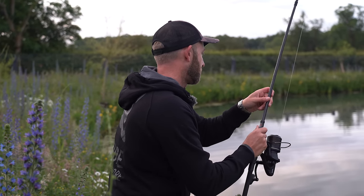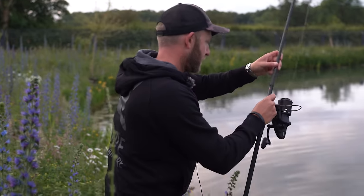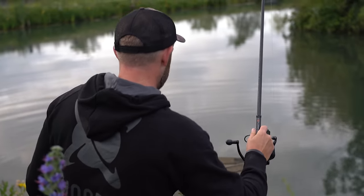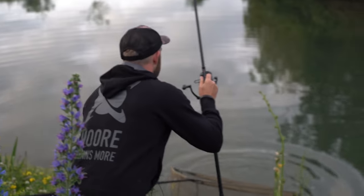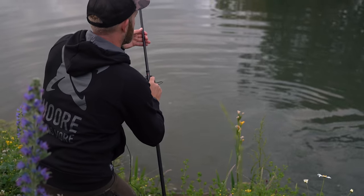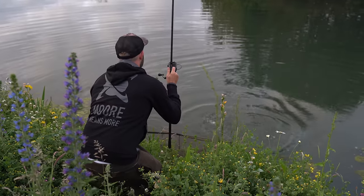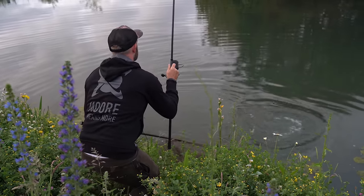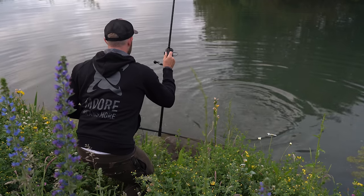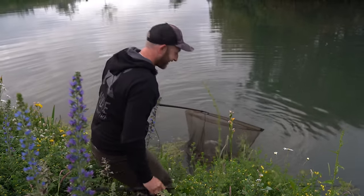I've got a really pretty little fish here. I've had to move a little bit away from the swim — he tried to go round the island so I've had to move round here just to get him back out into open water. That's a really pretty fish — look at those scales on that.